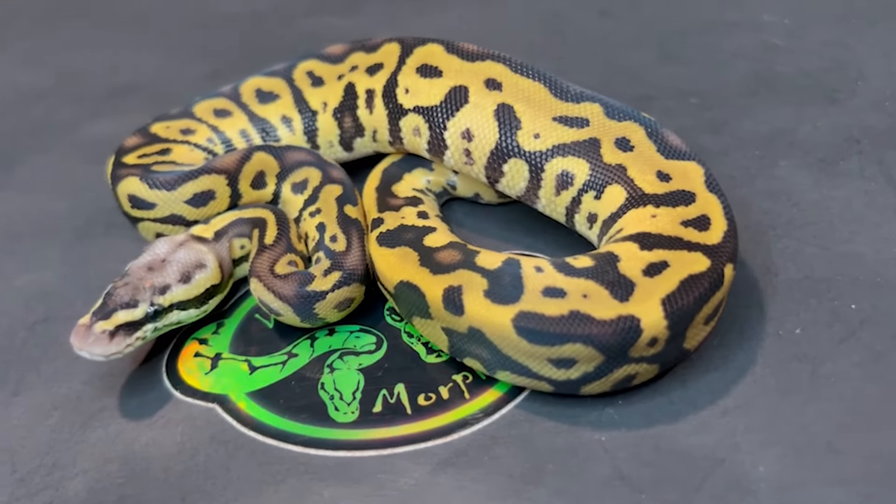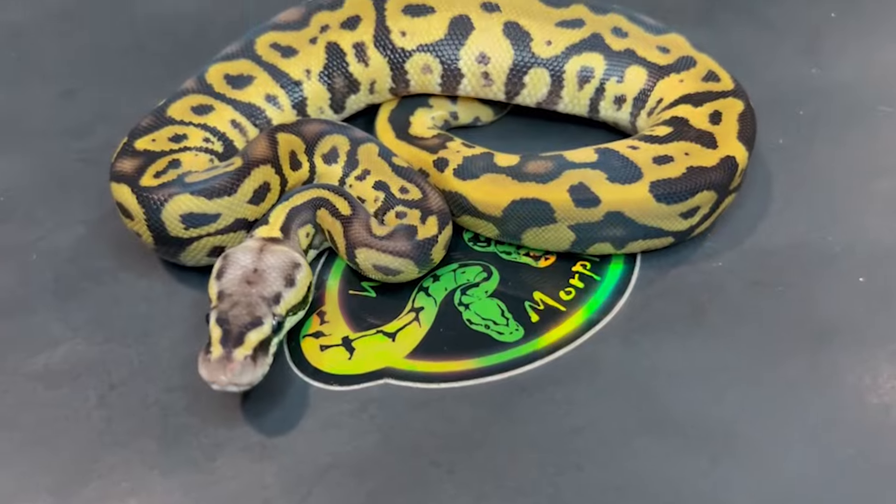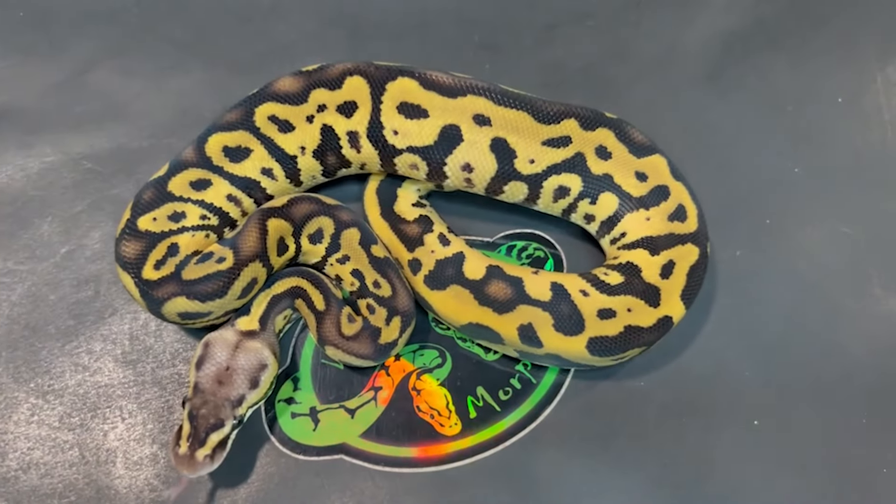Good idea or not - but again, 24-09-02M, pastel leopard, 50% het DG.